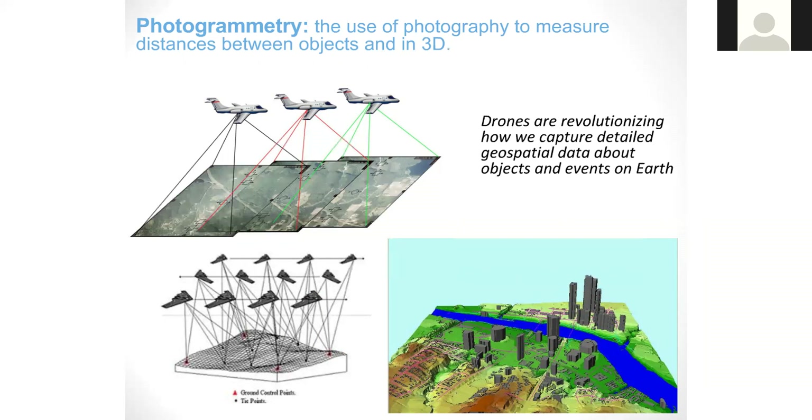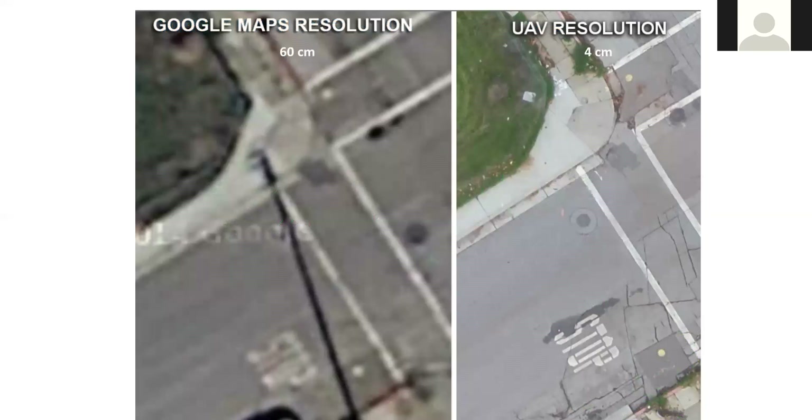A prime example of that is the sheer resolution offered from a UAS system. Your typical Google Maps resolution is about 60 centimeters — you can see that on the left of your screen. But when we get into any type of drone resolution, we can actually get it down to about four centimeters, so we definitely have higher resolution and we're able to fly closer to the surface as well.